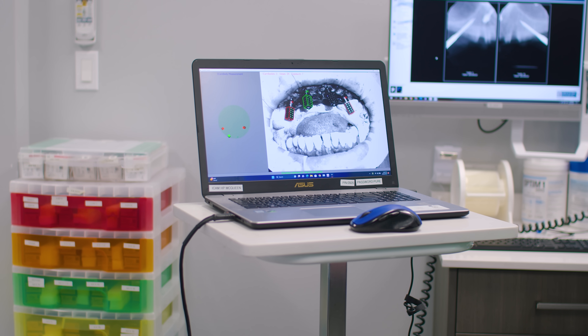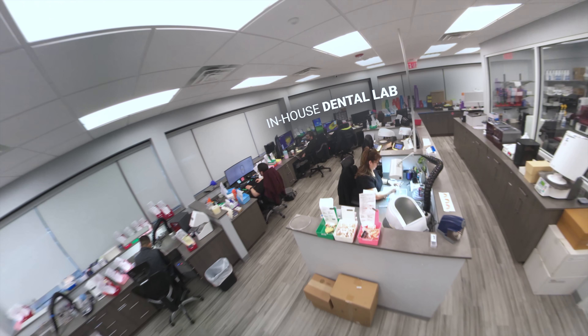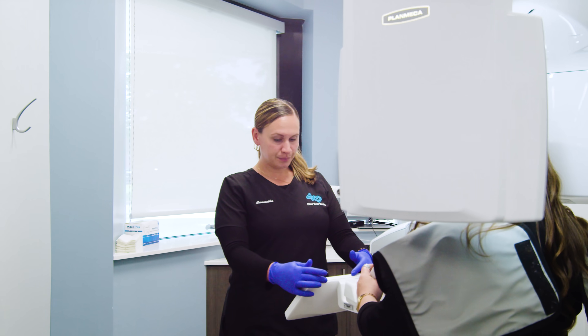Oftentimes, when patients are told that they have no bone, it may be true to some degree, but it may also be the fact that their dentist is not utilizing these newer techniques and newer technology that we have access to. Meaning, we will find a bone — we will find a way to get you implants. 99.9% of patients are candidates for a Forever Smile, because we have all of these options.